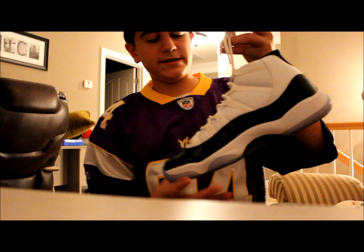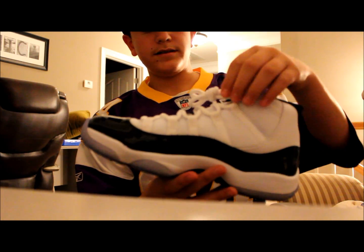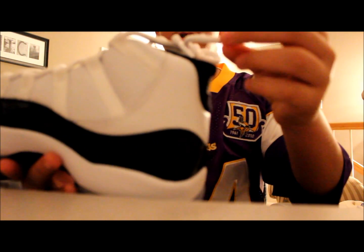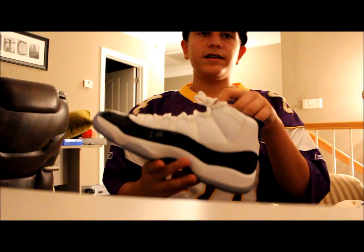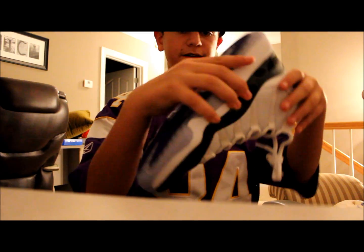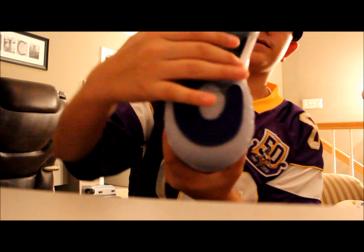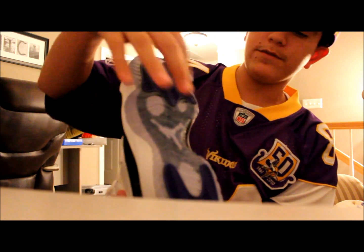We have the laces. The laces were originally designed after a basketball net — like a hoop. And then on the back we have 23. And then on the bottom we have the carbon fiber with the clear sole, and then we have the Concord pods.